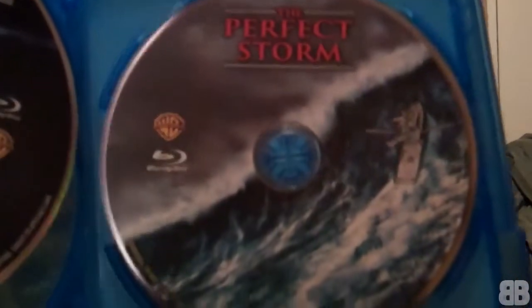And The Perfect Storm — I actually have seen this on Blu-ray. I saw it like maybe one or two years ago. It's really great, I really enjoyed it. So here it is — the triple feature with Twister, Poseidon, and The Perfect Storm.